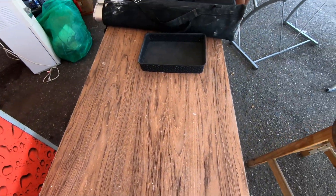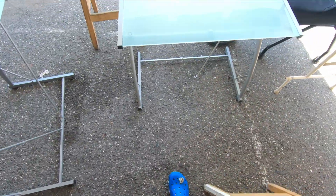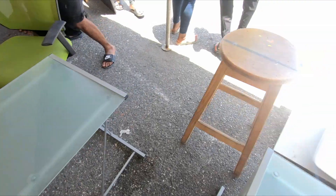You have this table, another table, another table right here, a stool, and some computer tables.